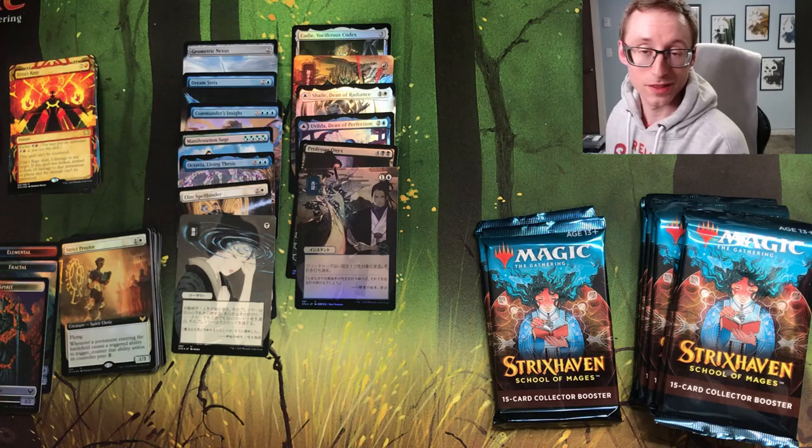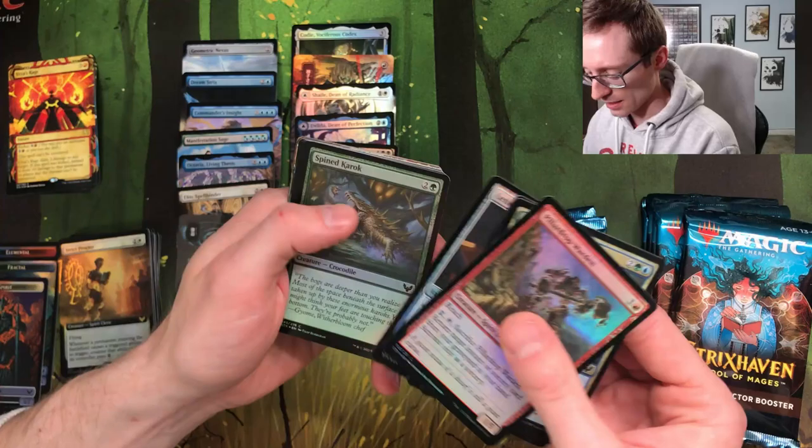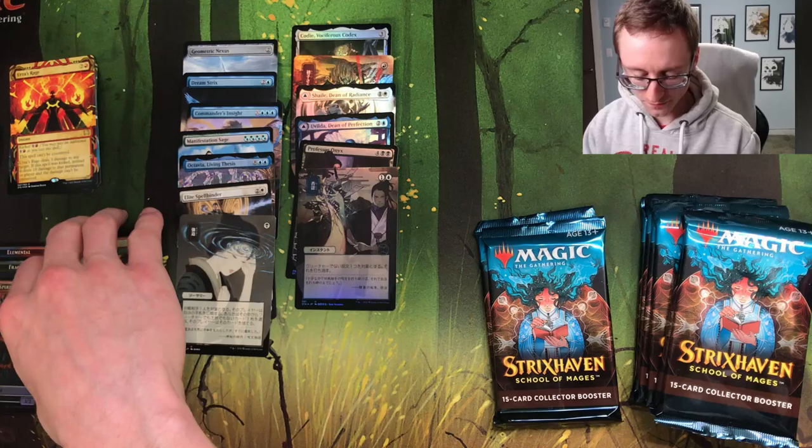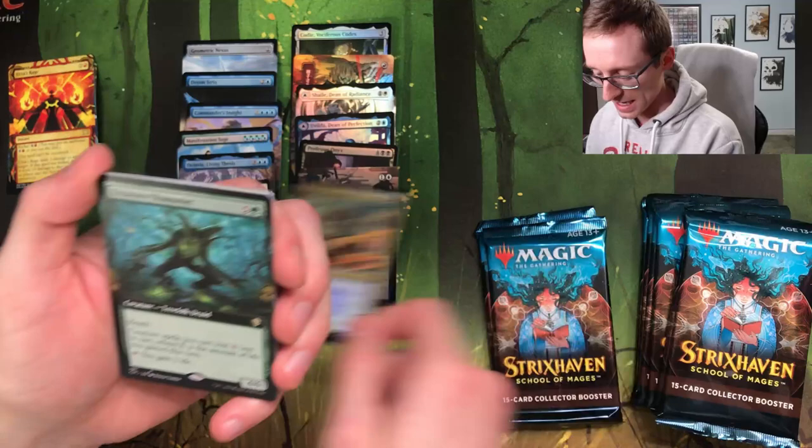I'm gonna be honest, I don't know what the prices are. Foil Rowan token — that's pretty sweet. We'll kind of fly through these commons and uncommons. Illuminate History — that was my card in the pre-release we did with some friends and it's awful, so I'm glad we can share in both having an awful foil version of that.